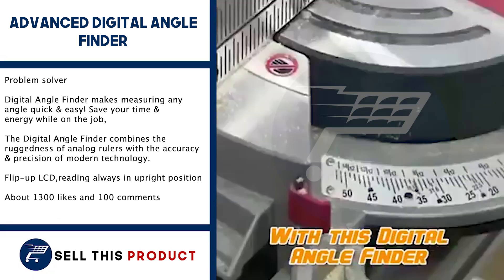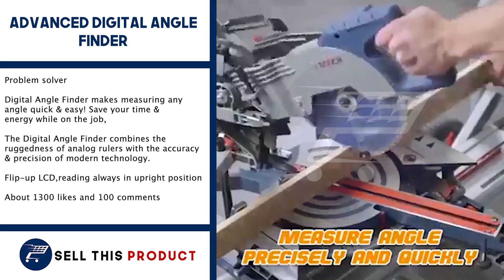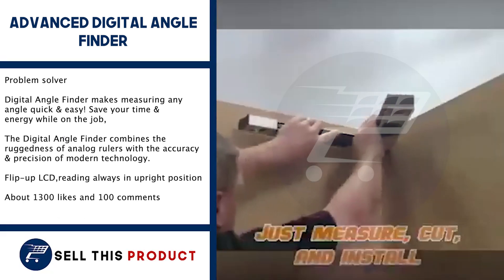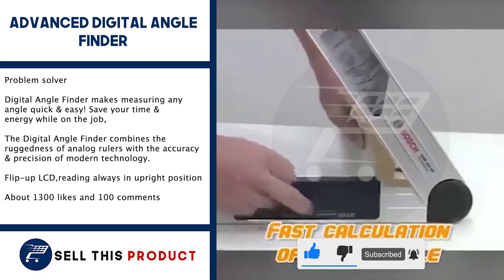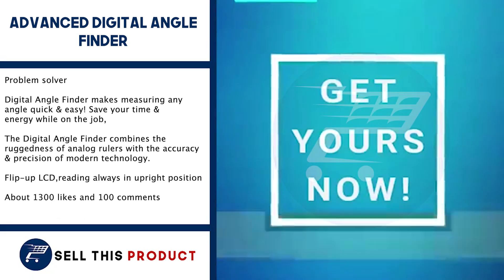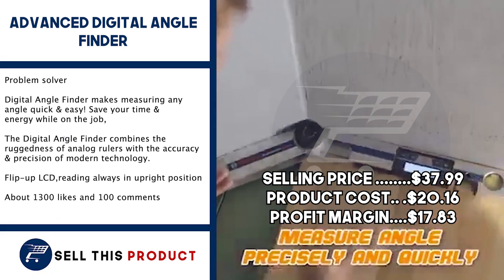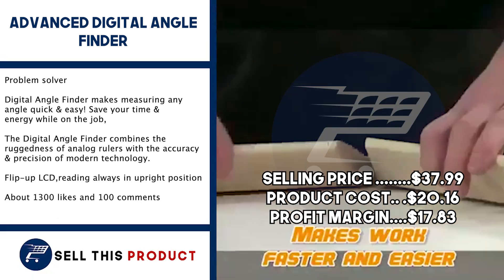Next up, we have the Advanced Digital Angle Finder. This one is a problem solver. The Digital Angle Finder makes measuring any angle quick and easy. It allows you to save time and energy while on the job. It combines the ruggedness of analog rulers with the accuracy and precision of modern technology. It has a flip-up LCD so you can always read in an upright position. It has about 1,300 likes and more than 100 comments on Facebook. The selling price is $37.99, with a product cost of $20.16, leaving a profit margin of $17.83.